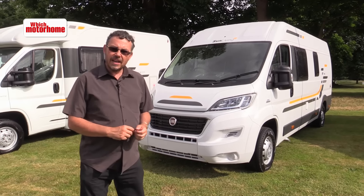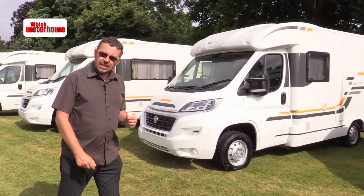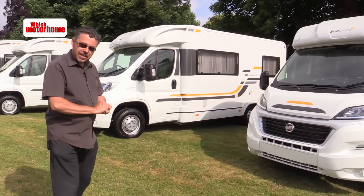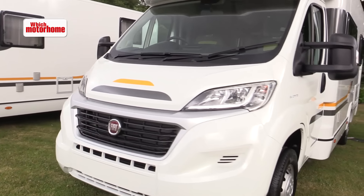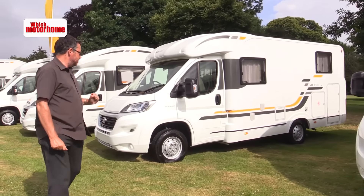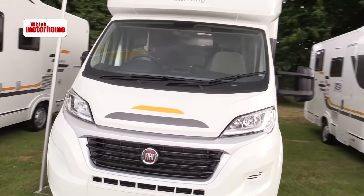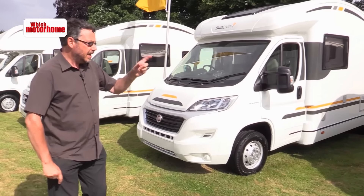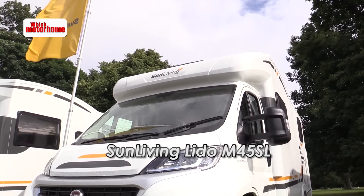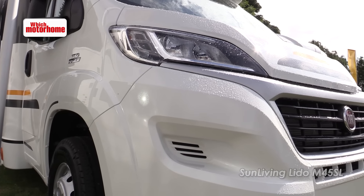There's also a Flexo van conversion with twin single beds in the longer 6.4 metre body. If that's too big, how about a little low profile? This Lido model has a transverse bed at the back in a little 6 metre body — very neat. Then there's a French bed model or one with twin single beds. Moving on into vehicles that are still in the Lido range but have an M prefix: the S ones are just pure low profiles, while the M ones have a drop-down bed over the lounge. This particular model at just over £40,000 particularly caught my eye.